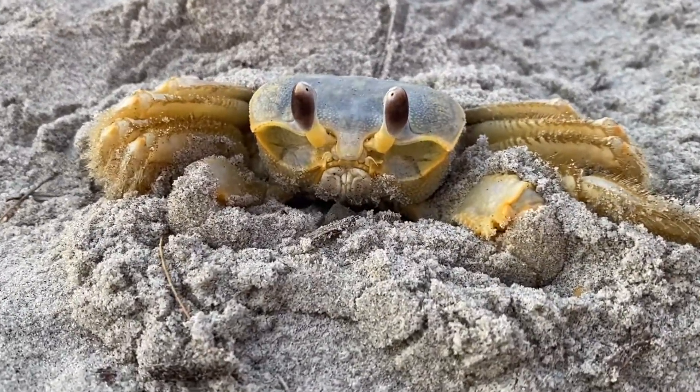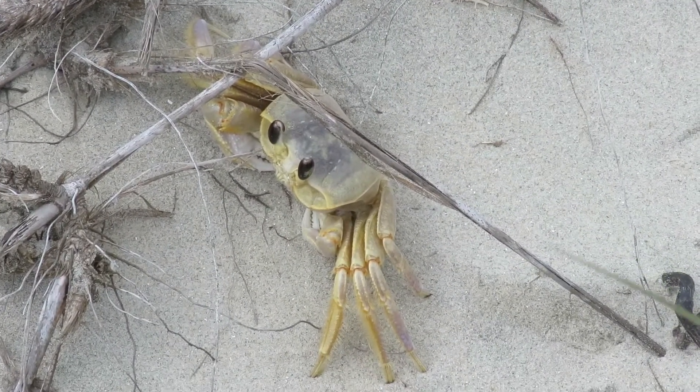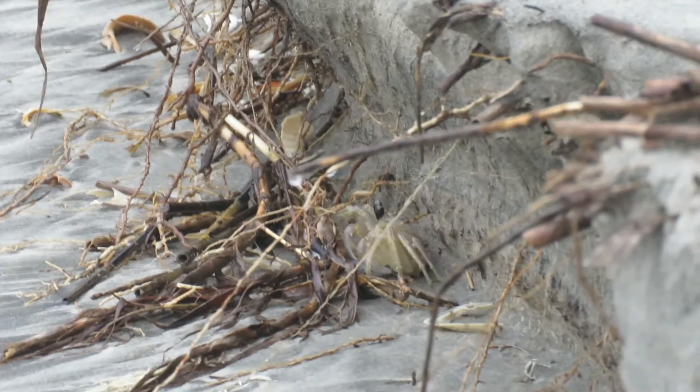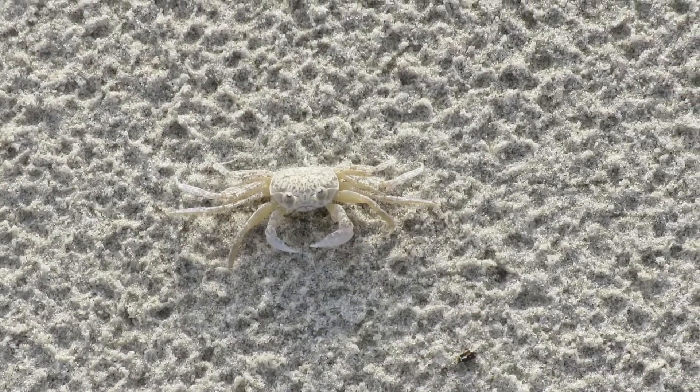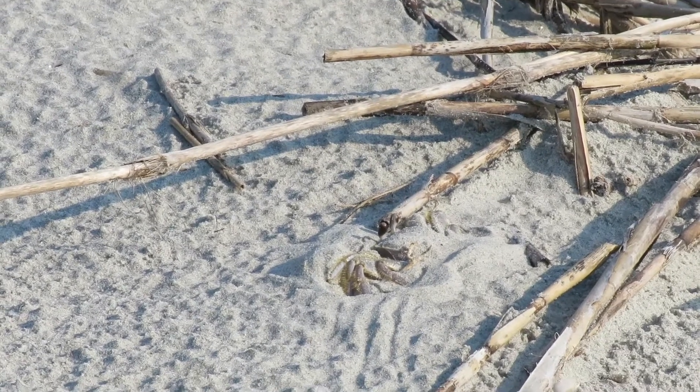Ghost crabs are pale crabs with short white claws that spend most of their lives on land. Their eyes are on tall stalks that can retract, but when they're extended, they have a 360-degree view. They can even disappear into their surroundings by blending in with the sand or burying themselves almost completely with just their eye stalks visible.